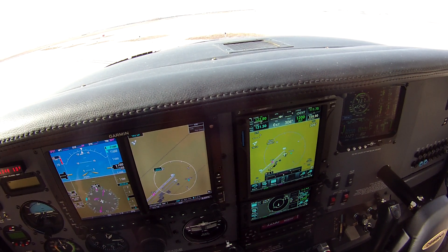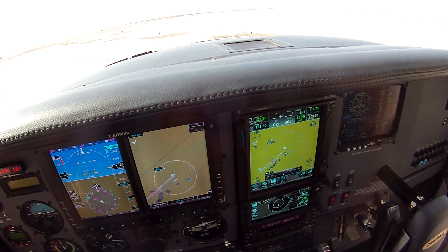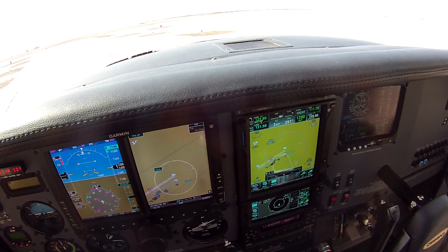Wellington traffic, Skylane 182 Alpha Papa, departing on Runway 17, left-hand turn out, Wellington.